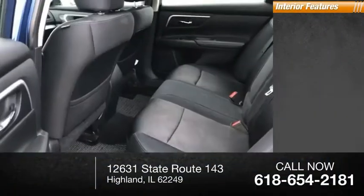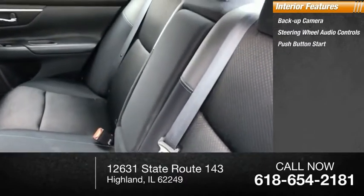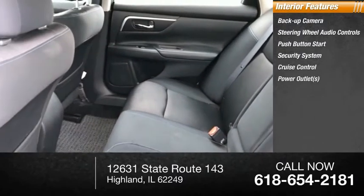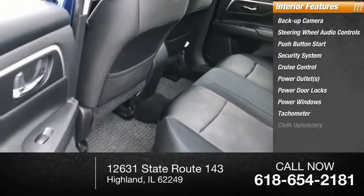Inside, you'll find a backup camera, steering wheel audio controls, push-button start, security system, cruise control, power outlets, power door locks, power windows, tachometer, and cloth upholstery.